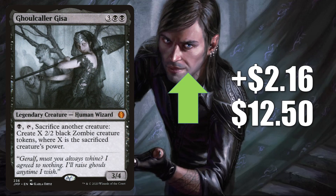Ghoulcaller Gisa, the one from Jumpstart, is up $2.16 to $12.50. Now this is going to be reprinted in the Commander Collection Black, so keep that in mind. This is not a zombie itself, but obviously this is good in Commander zombie decks. Not only are players adding this to Undead Unleashed and putting this in new Wilhelt decks, but it is showing up in some other new builds as well — Ghisa, Glorious Resurrector and Eloise, Nephalia Sleuth. Not to mention that this is also a fairly popular Commander.